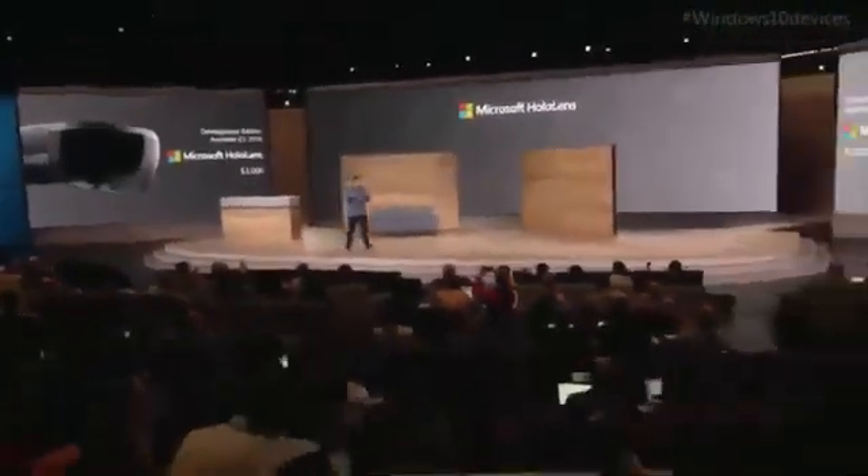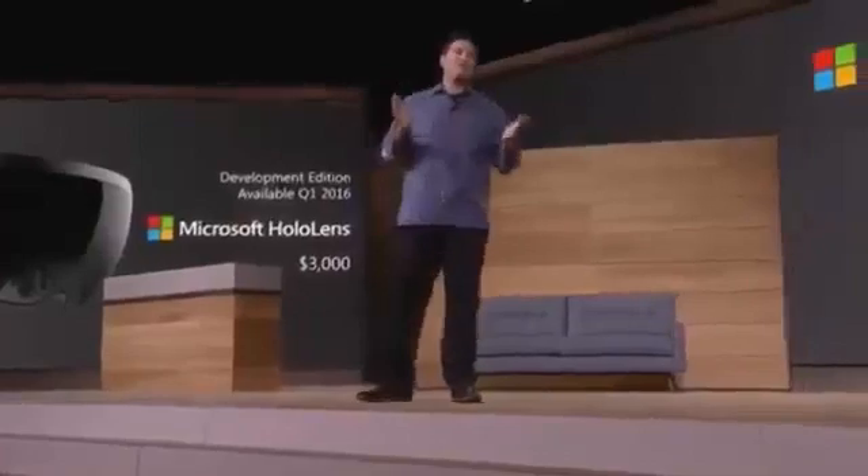It has been so exciting to work with partners in so many industries — NASA, Autodesk, Case Western Reserve University. We've seen so many amazing experiences that transform the way our partners work, communicate, and learn. And now, I just can't wait to see what Windows developers are going to do with holographic computing.